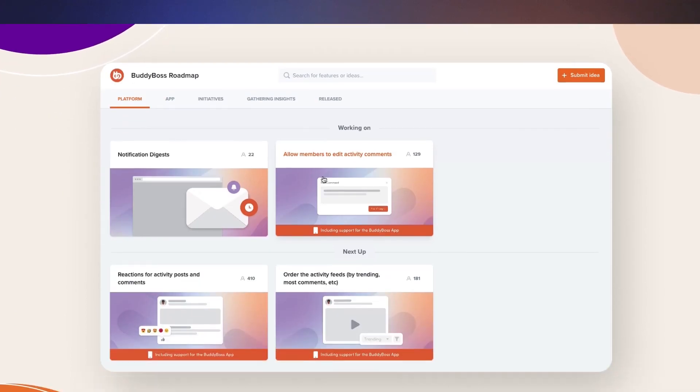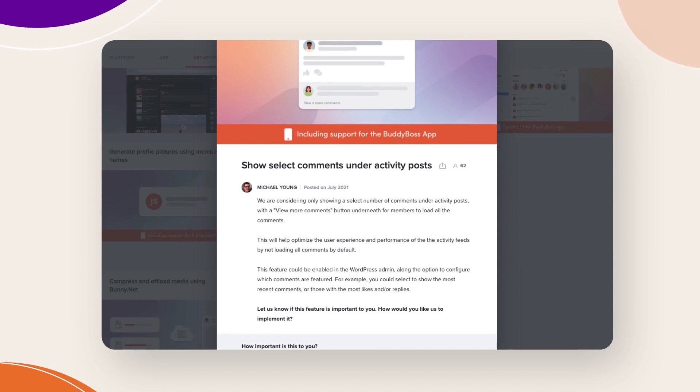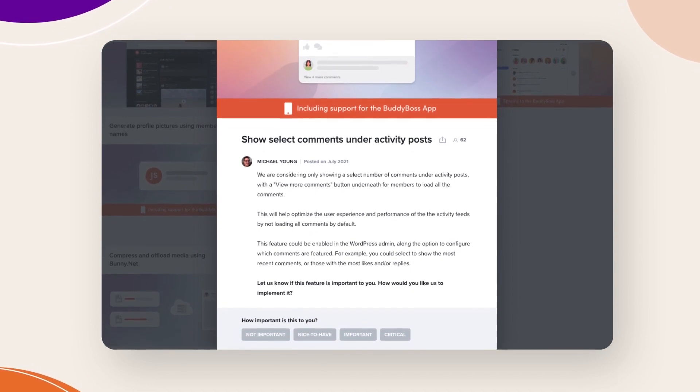We're currently working through a list of activity component features and that's our primary goal through to the end of 2023. In the next couple of weeks, your users will now be able to edit their comments, which was previously only available to the original poster. There are also some upcoming database changes where we're splitting our likes into their own database table, which is a requirement before we can release reactions. We're also working on the functionality of showing a select amount of comments displayed on each post and then having a 'view more comments' button. This will be a big experience improvement and also means we'll be updating how the activity table looks — which is when we'll be able to release reactions.